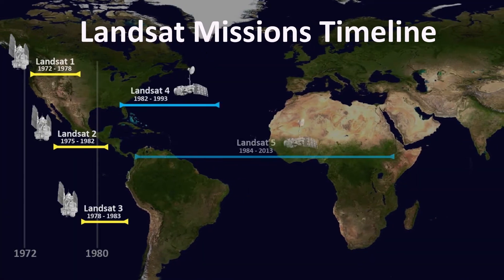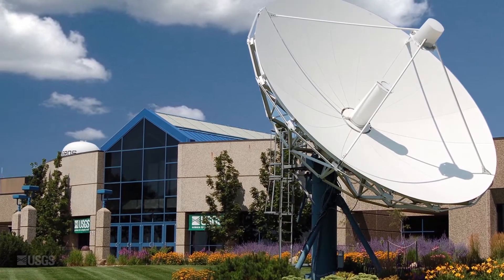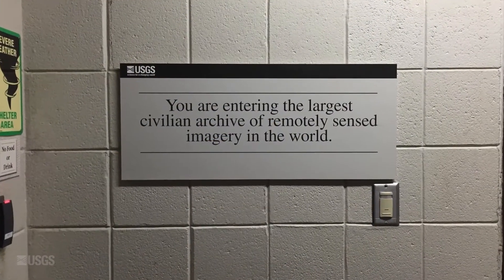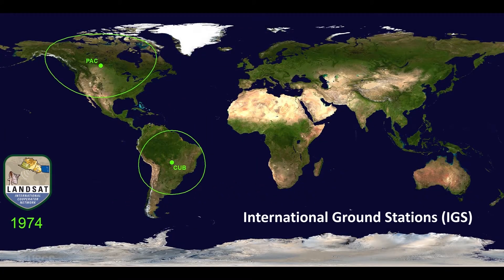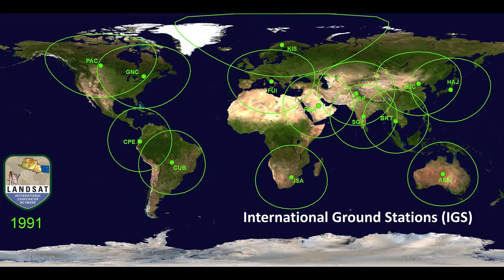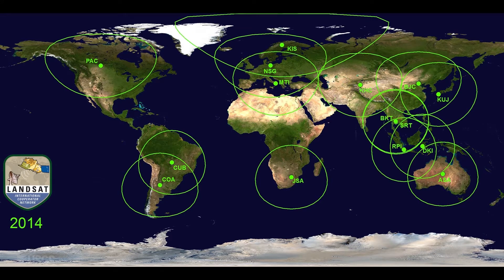For more than 40 years, Landsat satellites have acquired data from across the globe, with the National Satellite Land Remote Sensing Data Archive at the U.S. Geological Survey Earth Resources Observation and Science Center in Sioux Falls, South Dakota holding the single most geographically and temporally rich collection of Landsat data in the world. Over those 40-plus years, International Cooperators have played a critical role in the mission's success, acquiring Landsat imagery at numerous International Ground Stations. Until recently, most of the data held internationally were unique relative to each station's area of coverage and were not duplicated in the USGS archive.